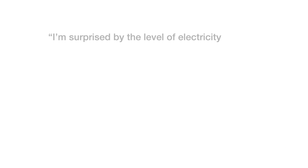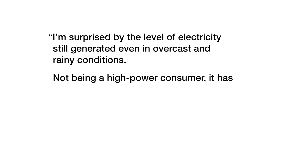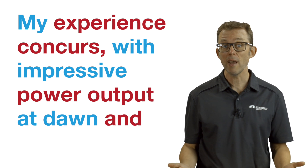Here's a recent review: 'I'm surprised by the level of electricity still generated, even in overcast and rainy conditions. Not being a high power consumer, it has been enough in those conditions for my home to run during the day. My experience concurs with impressive power output at dawn and dusk.'